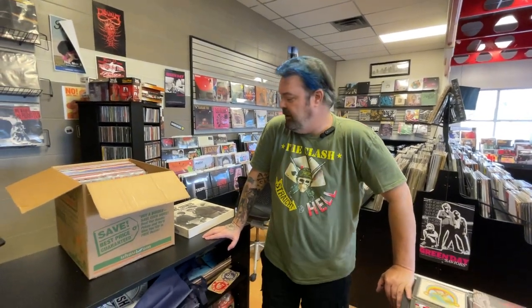Hey, what's up everybody? It's Rick and John. We've got some used inventory coming in this week, so we want to give you a heads up on some of the stuff.